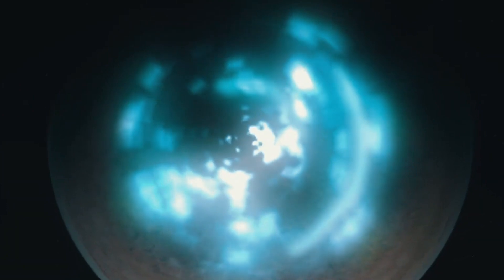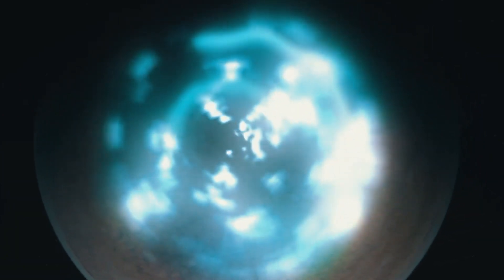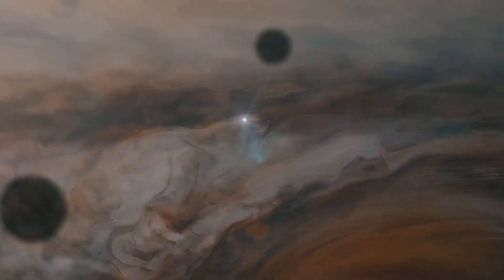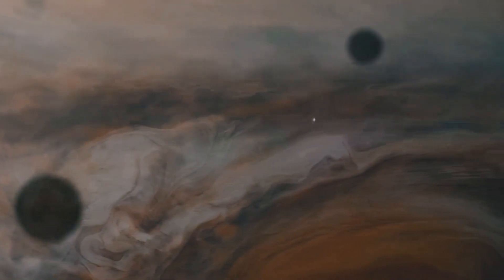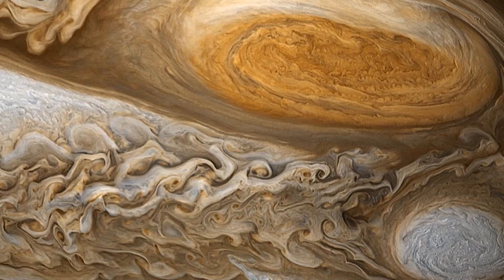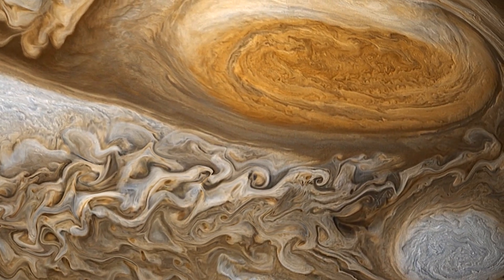The wave of warmth, according to researchers, appears to extend from Jupiter's auroral area, which is close to the planet's north pole, to its equator. The greatest atmosphere in our solar system, that of Jupiter, is primarily composed of molecular hydrogen and helium, in quantities similar to those found in the Sun.